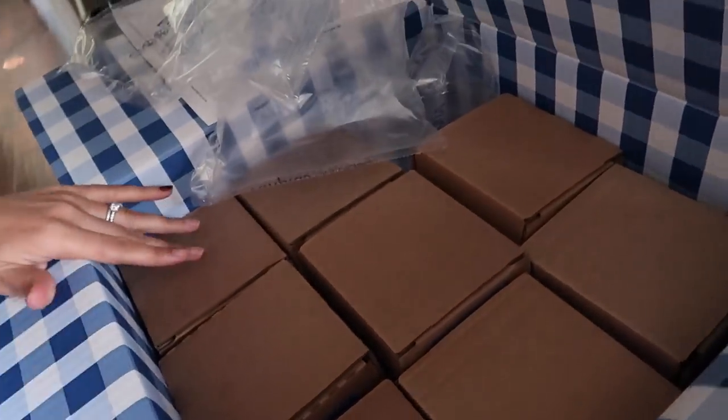Three-wick candles. It's here. It's fall, it's season time, it's candle season! They were doing a candle sale — buy two, get two free. And yes, I do make my own candles, but I cannot resist a Bath and Body Works candle sale, a three-wick candle sale. Who can resist it? No one can resist it.